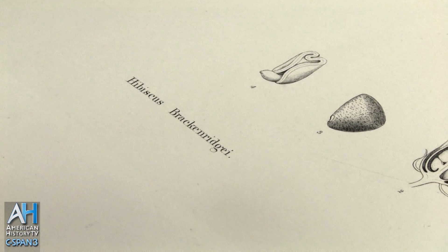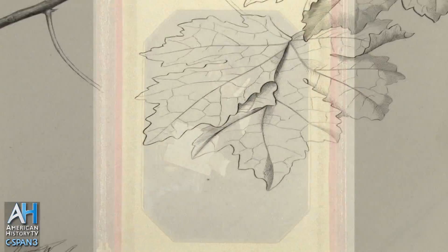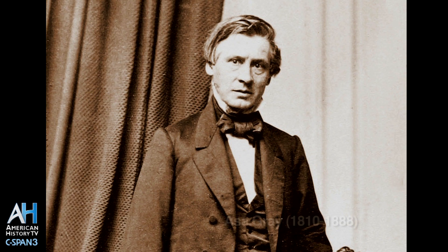Brackenridge and Pickering, as far as those who went along, carried the weight, as well as John Torrey, who was at Columbia College in New York, and Asa Gray, who was at Harvard. Those were the four that primarily published on botany.